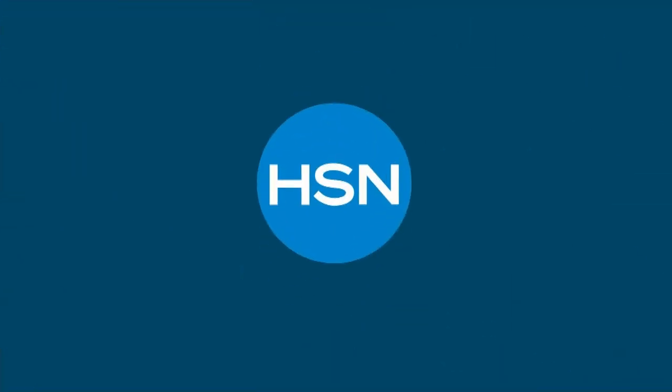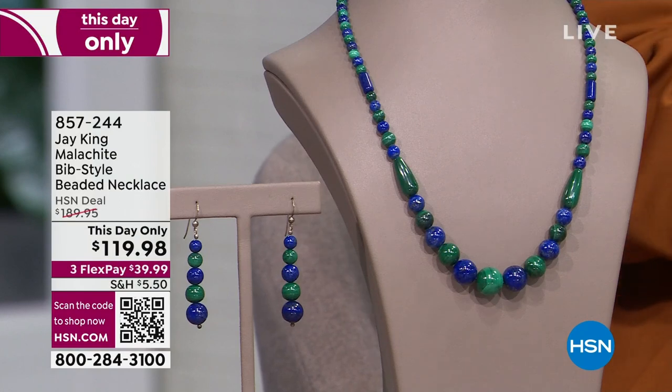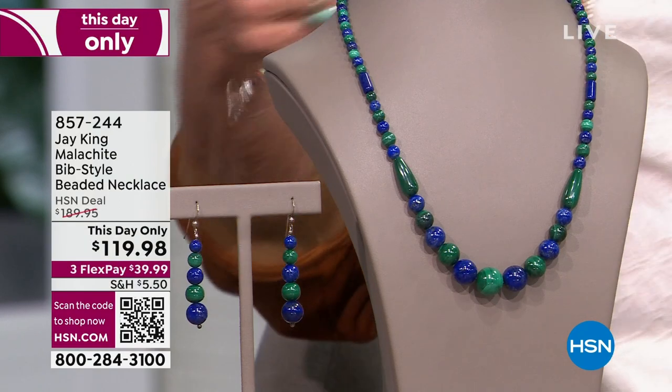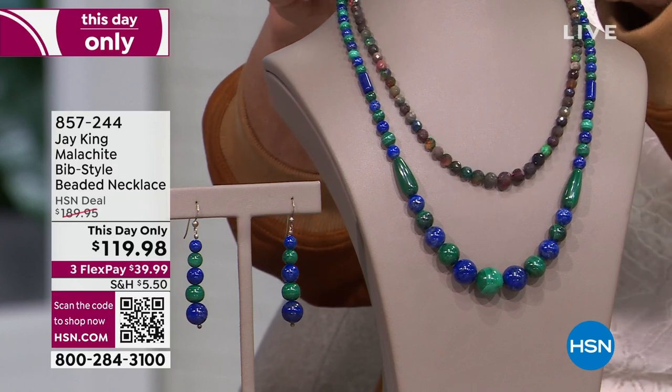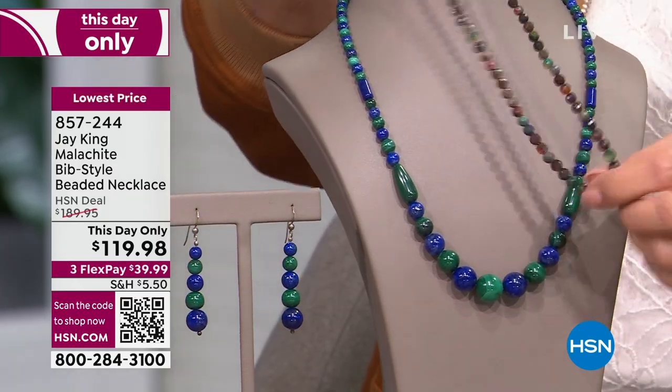That's a lot of jewelry — and a whole lot of fun and a whole lot of sale items. Now we're going to go into what is called our This Day Only. We actually have three of them, one for each hour. This was the first one.